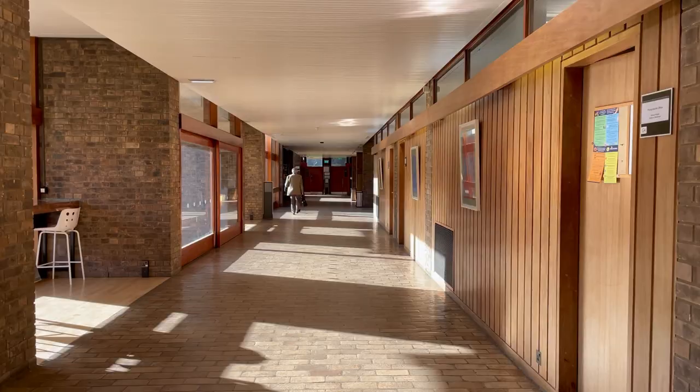The concourse is the main walkway through college. It gets absolutely flooded with light especially in the summer, and the sliding doors are a really quick way to get into the sun.